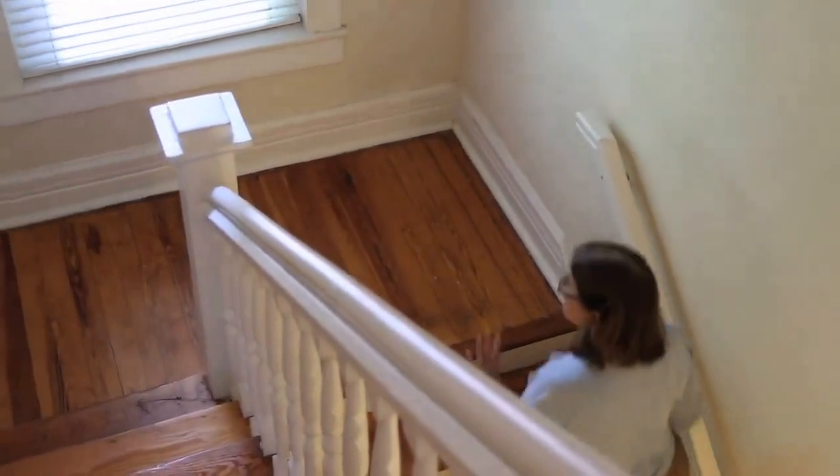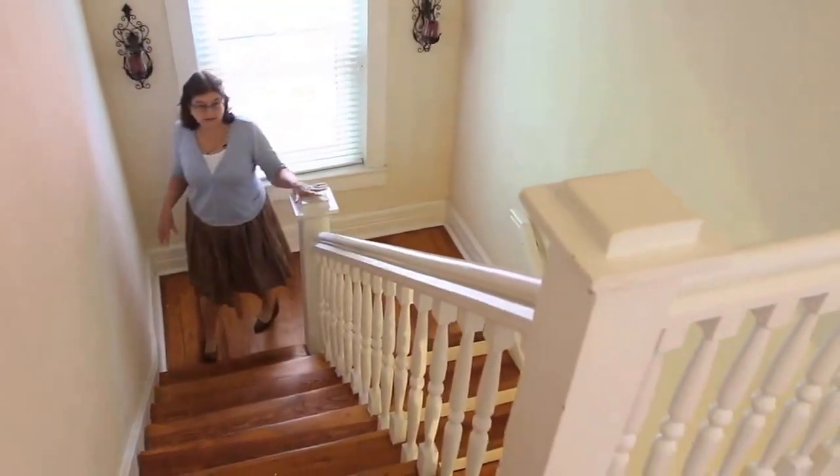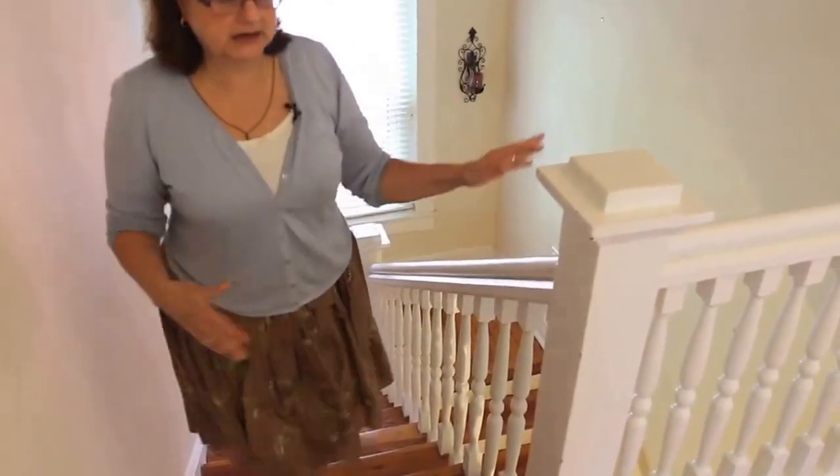And now we're moving upstairs. You can see how wide it is. We've got the original balusters and banister, and it just makes a really pretty transition from the downstairs to the upstairs.